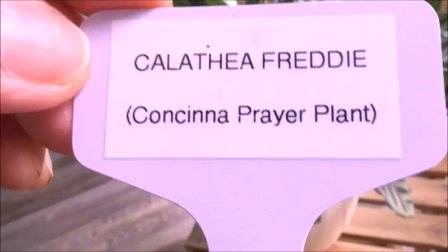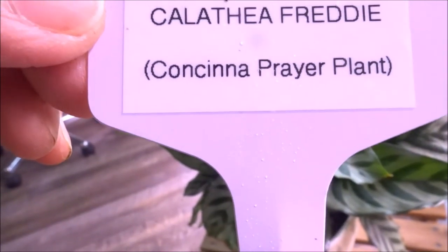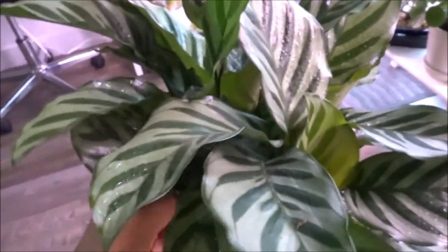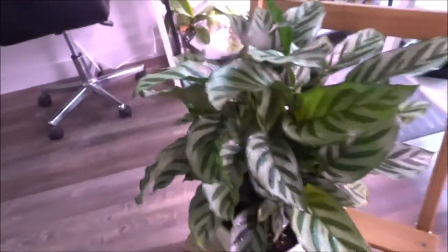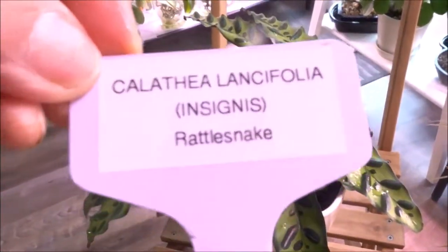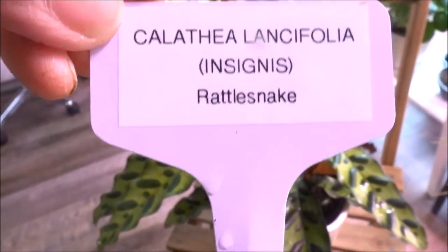This is the second one. It's called Calathea Freddy, and it's most commonly known as the Ctenanthe prayer plant. My third one is the Calathea lancifolia insignias, which is normally called the rattlesnake Calathea.